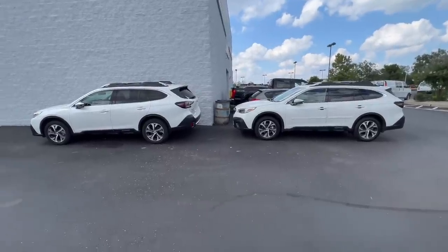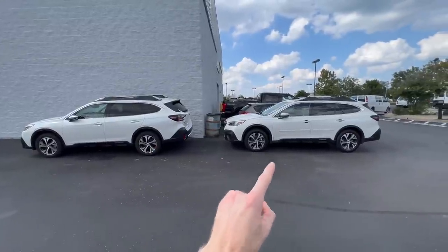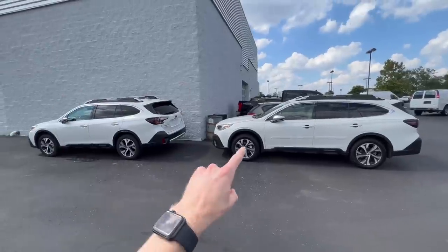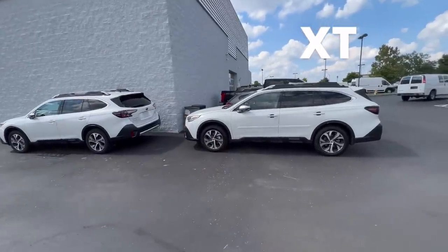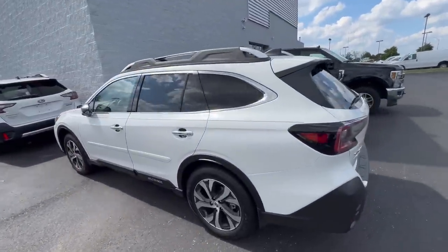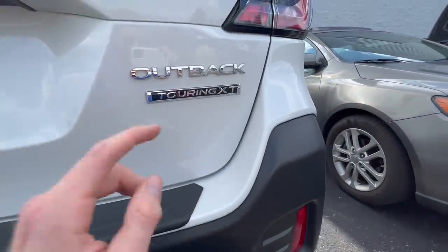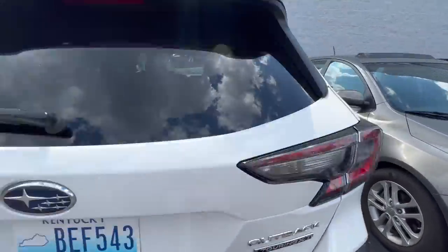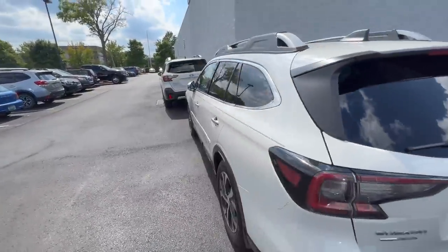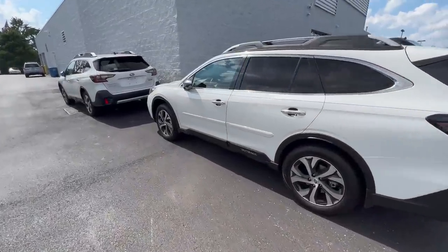Before we get to that, go ahead and make your guess — do you think the one on the left is the XT, or the one on the right? If you guessed the one on the right, you are correct. There's no way to really tell the difference other than walking to the back and looking at the badge. This one has the XT badge on the back and the other one does not.